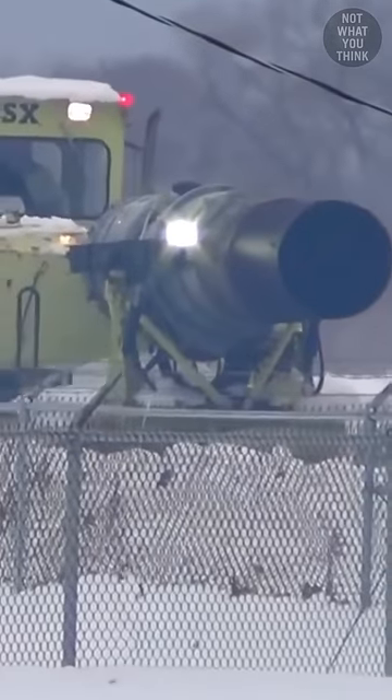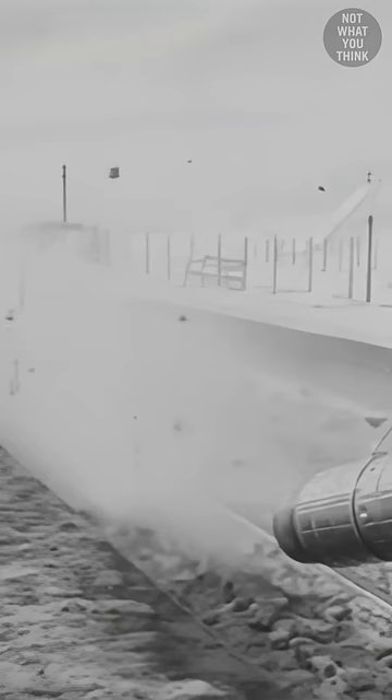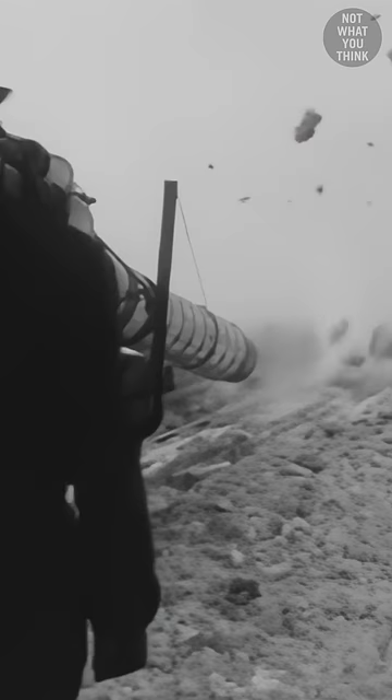Why there's a jet engine mounted on this railway cart is not what you think. There are many ways to clear the snow from the railway, but as early as 1947, jet engines were used to blow the snow off the railways in the UK. Railway-mounted jet engine blowers have been in use ever since, because one operator can do in an hour what a large crew would take all day to do.